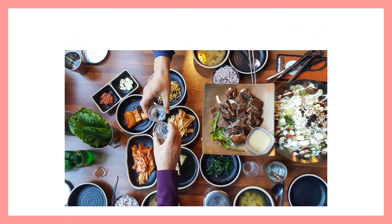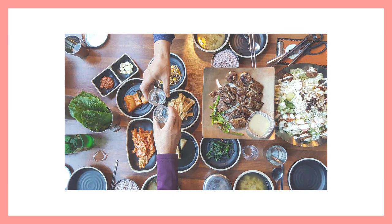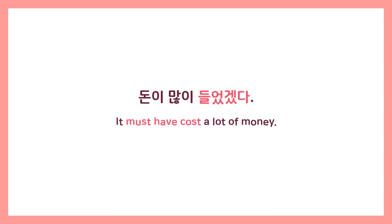To give another example, let's say your sister prepared all the food for your mother's birthday party. Seeing all the amazing food, your father says to her, 'It must have cost a lot of money.' To say this in Korean he would say 돈이 많이 들었겠다 — it must have cost a lot of money. In this sentence, we use 들다 to say that you must have spent a lot of money.